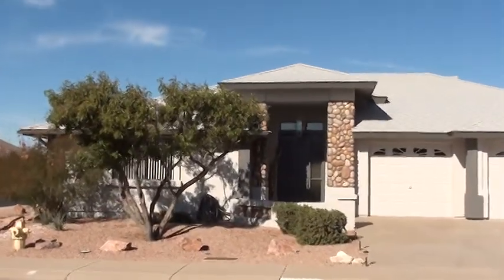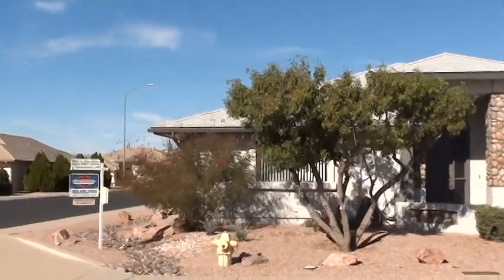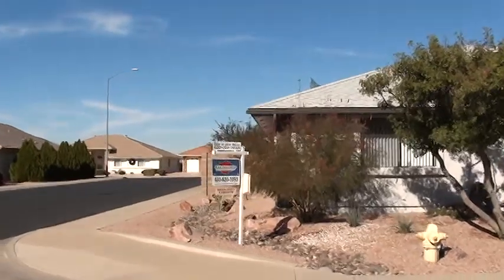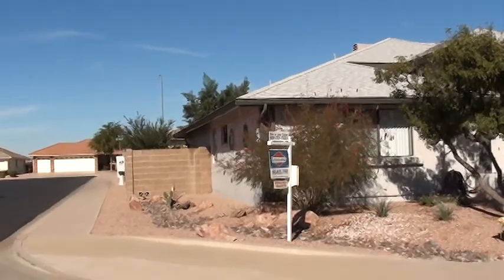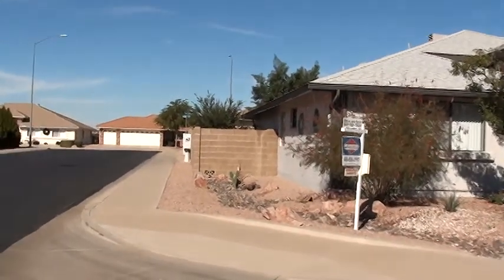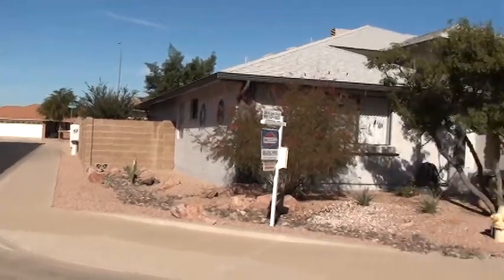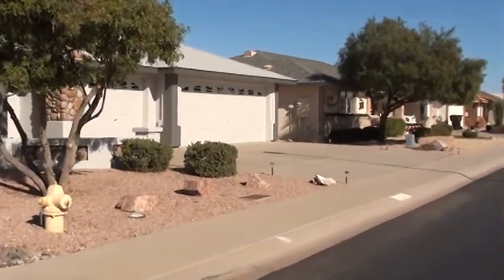There's a nice high entryway and vaulted ceilings throughout the great room, kitchen, and living area. We'll give you a tour inside here shortly. This house is on a corner lot, and this is the west side of the home. You've got a completely fenced-in yard with a gate entering the backyard from where the mailboxes are. It's a very nice, nice-sized home.